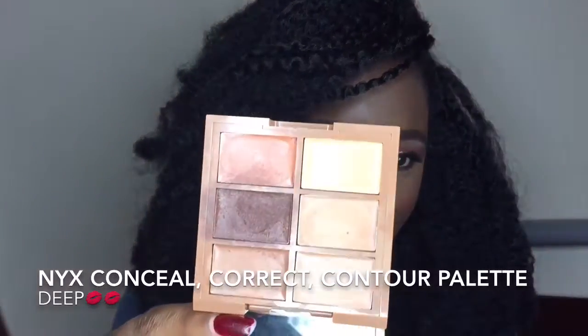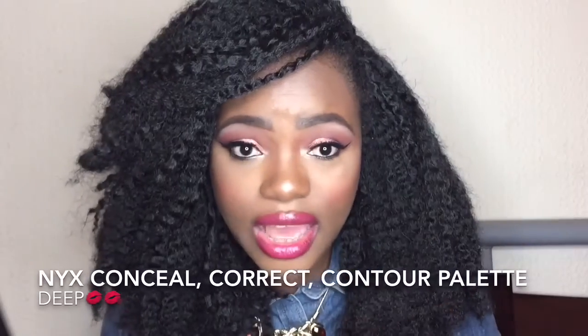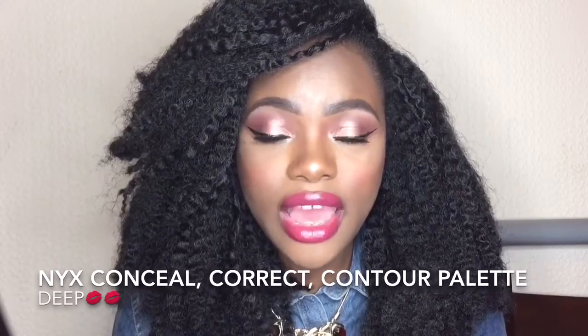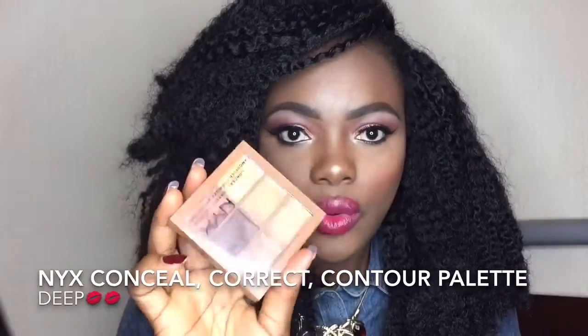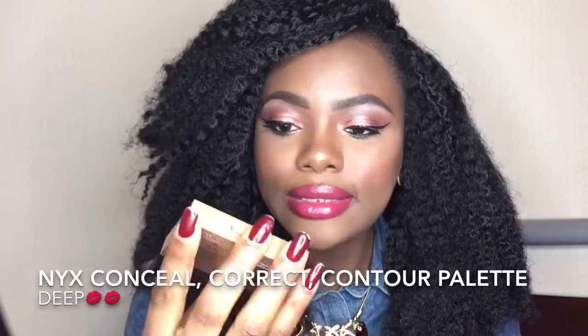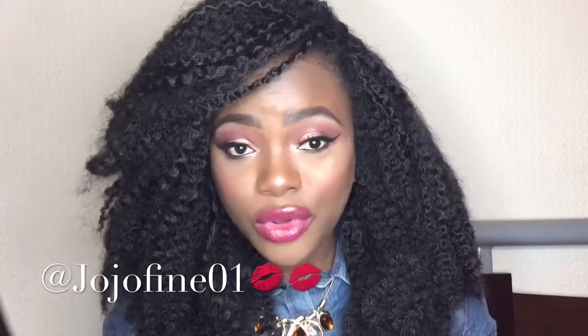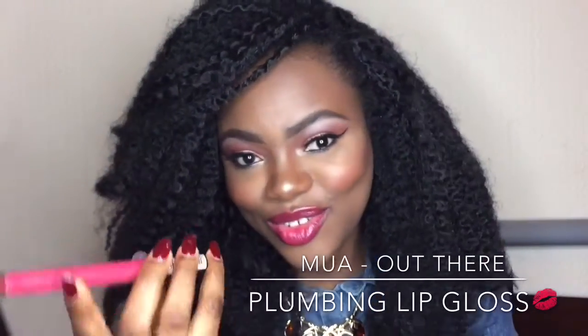I think this palette is amazing because you get six concealers in here. I'll put the price in the description. Boots now sells NYX products, and you can also get it on the NYX site online. By the way, I'm recording with my phone so bear with me. A video on this look is coming soon — the lip gloss I'm wearing today is from MUA, available in the UK for just one pound.